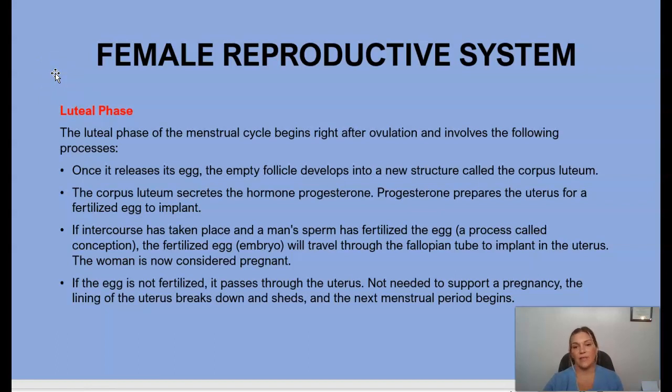The last phase of the menstrual cycle is the luteal phase, which begins right after ovulation. Once the egg is released, the empty follicle develops into a new structure called the corpus luteum. The corpus luteum secretes progesterone, which prepares the uterus for a fertilized egg to implant. If the woman becomes pregnant, the fertilized egg travels through the fallopian tube to implant into the uterus.